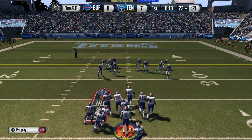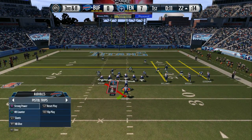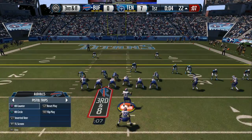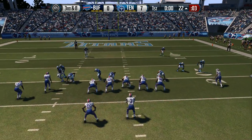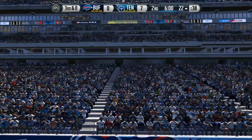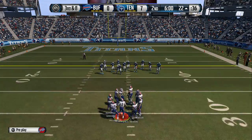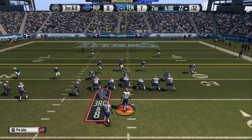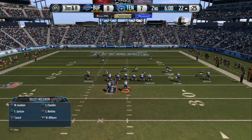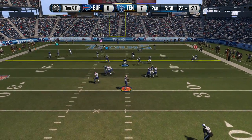That last play was a run. Third down coming up. The Bills line up in the pistol offense. Jackson is in the backfield. Welcome back to this defensive showdown. After that run, third and eight for the offense. The defense comes out of the dime. And the second quarter is underway with this snap.